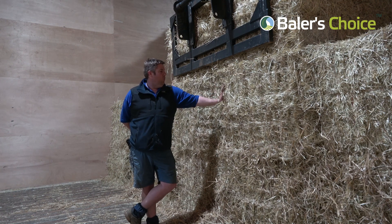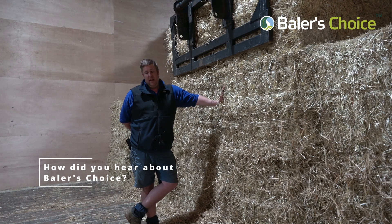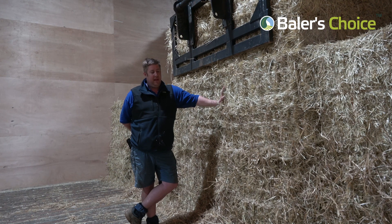Since we moved to using the preservative, we've had far less problems than we've ever had before. We'd seen marketing for Baler's Choice, and I have a good friend who makes a lot of seed hay — he'd been doing it far longer than we have and he had a Baler's Choice applicator on. We researched through the internet and through his experience of it, and that's what made us buy our first applicator. Since we've had that, we won't go baling unless we have Baler's Choice going into the bales, because it's the only thing we can really use as peace of mind.